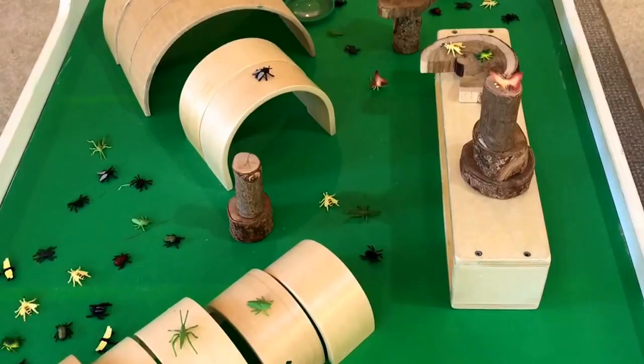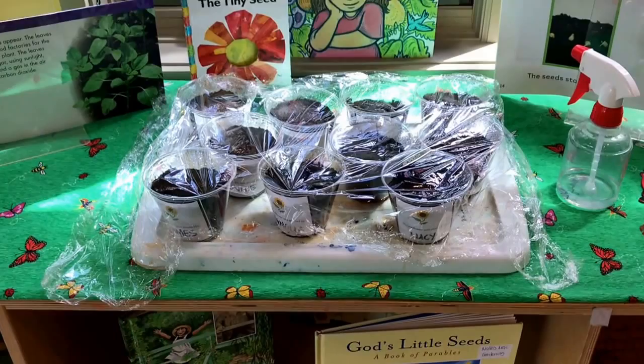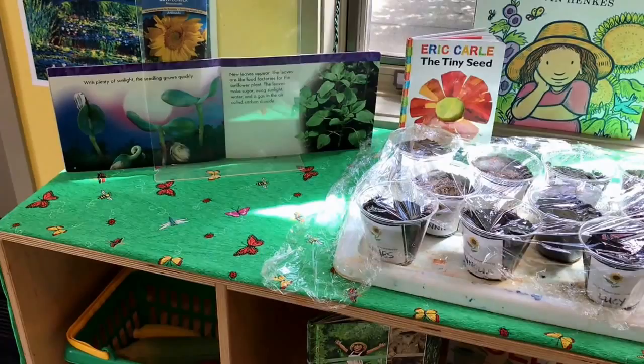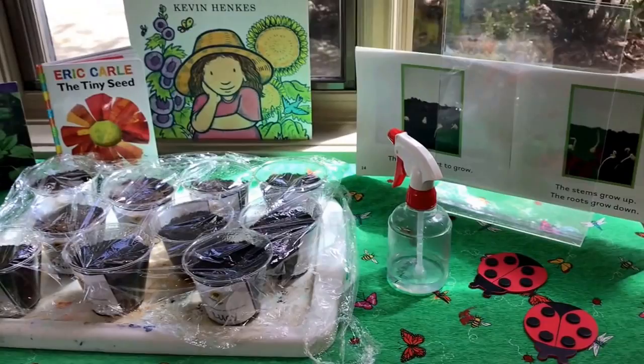On our science shelf we are observing the sunflower seeds that we planted last week. I have placed saran wrap on top to lock the moisture in and kind of create a little greenhouse until they start to sprout. I've also opened up some books and put them in plexiglass holders so that the children could see photos of what they will look like. And there's our spray bottle so that we can take care of our seeds and keep watering them.